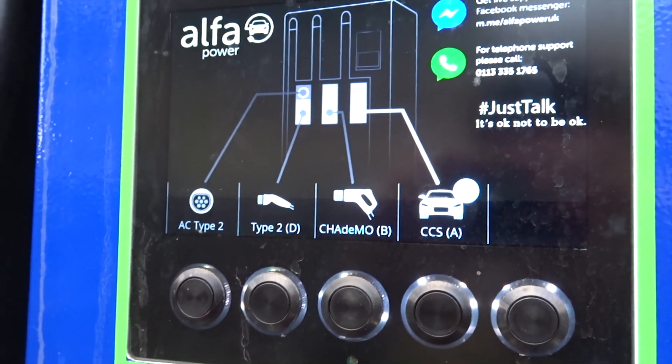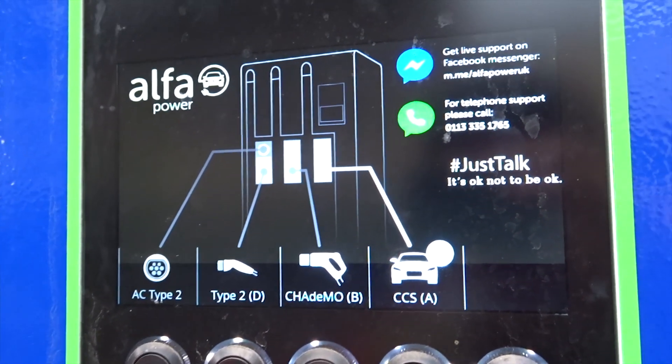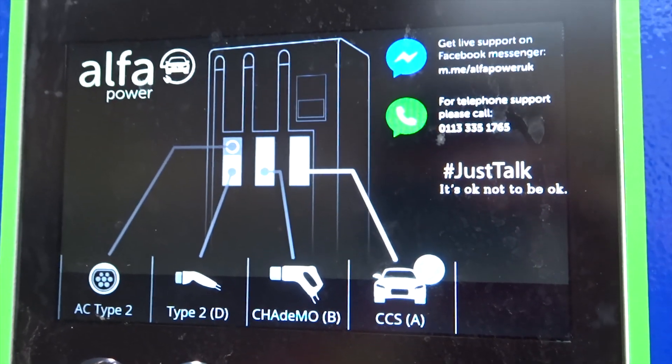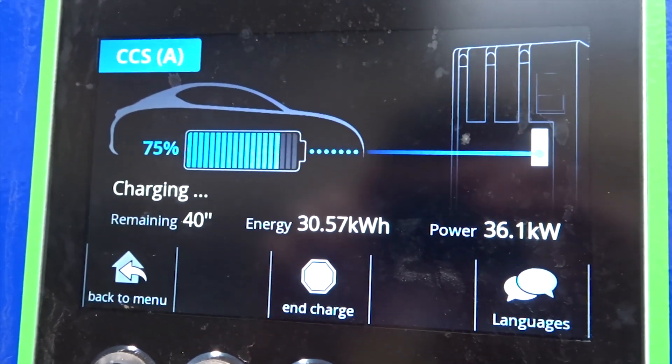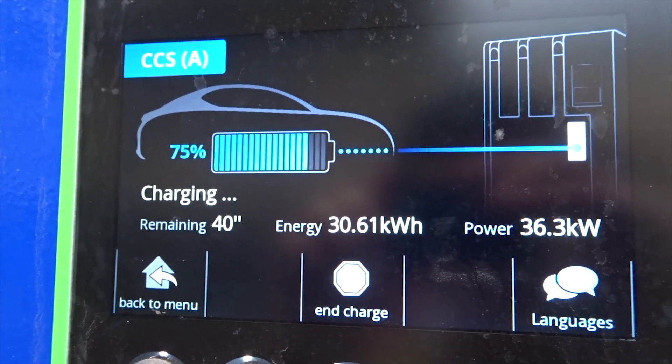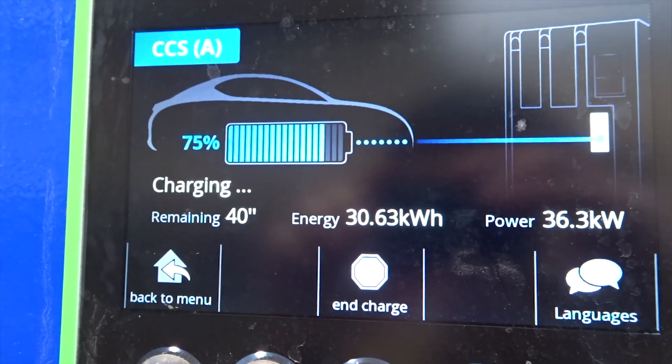From the indicator from the car, we've just missed the last two. We're still pulling about 36 kilowatt from 75%. That's pretty good — not too bad.